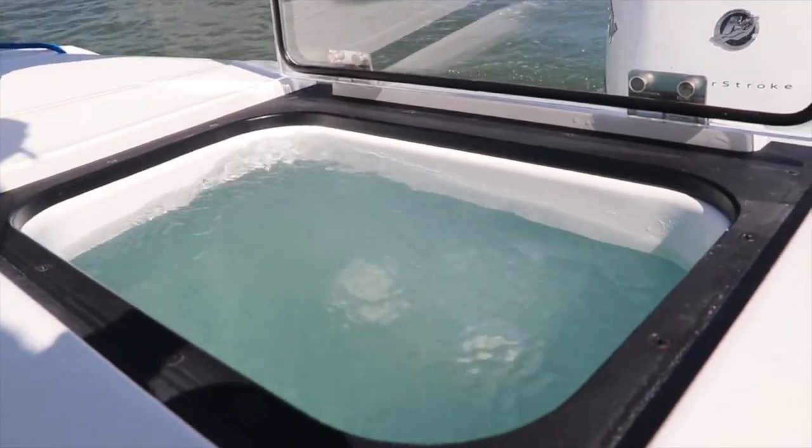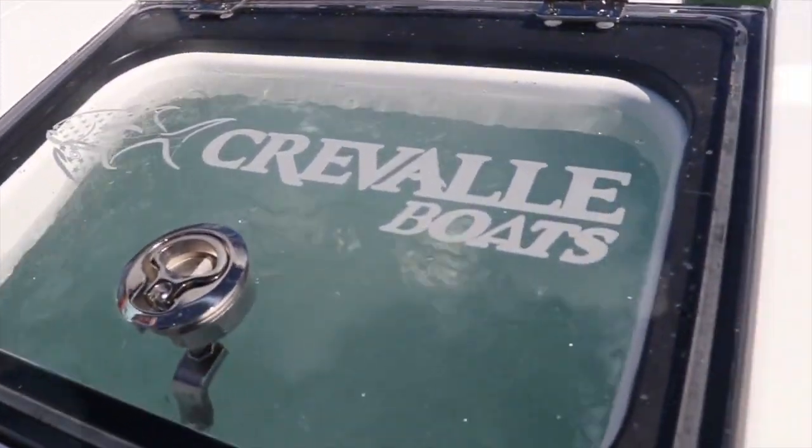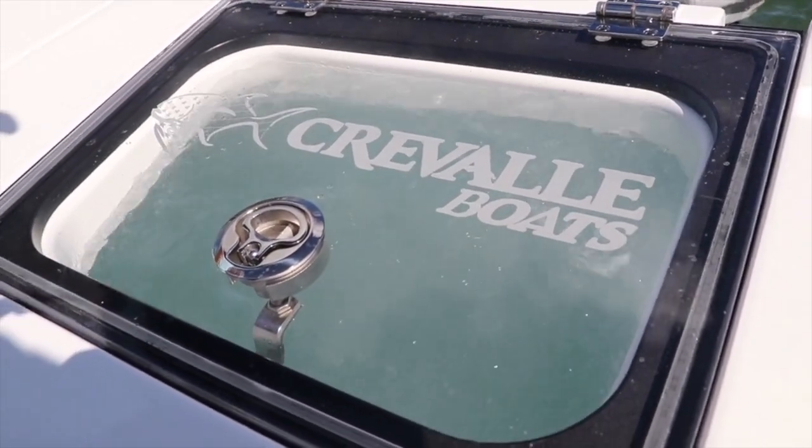We've got the ability to adjust the flow in and the flow out, so you can really fine tune exactly how much flow you've got in that tank depending on the bait you've got. Once it fills up, it'll come up and kiss off on the top of that clear acrylic lid, and it'll send the rest overboard — a nice, comfortable bath for your bait as you run out to the ground.